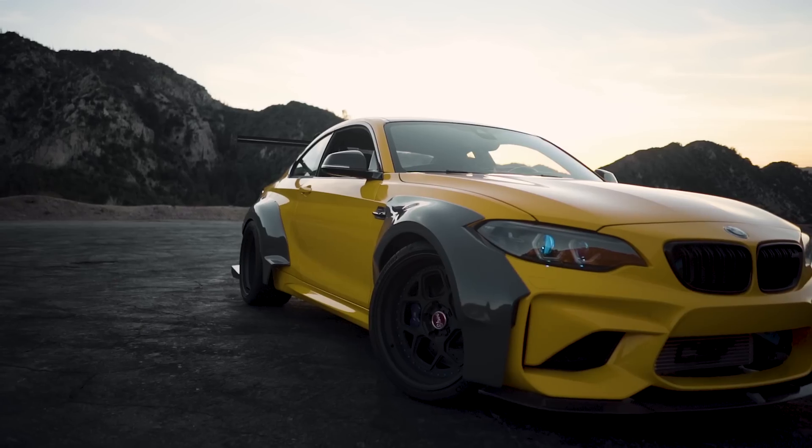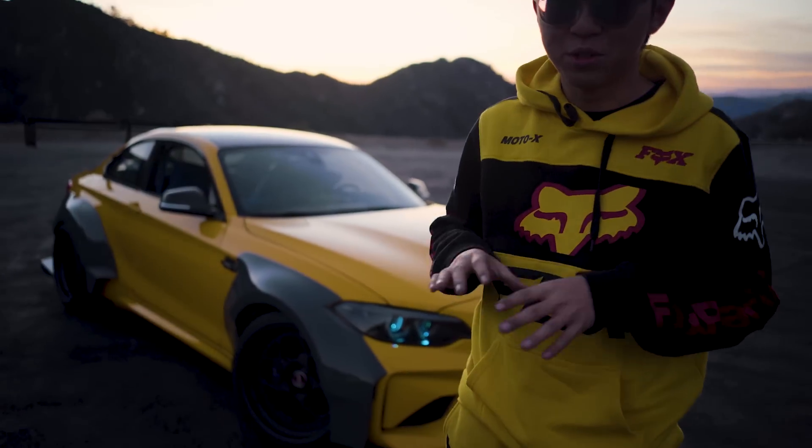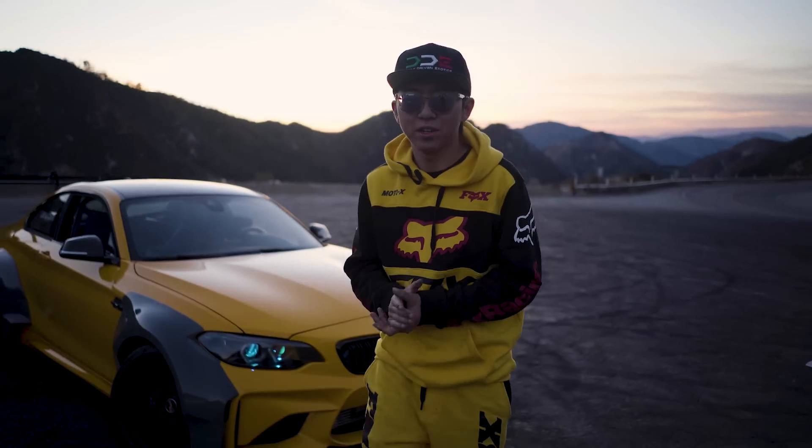All right ladies and gentlemen, behind me is my M2 drift build. This build literally took two weeks — we started it a week after SEMA ended, around November 10th, and it is now November 26th, so we finished this car yesterday. 15 days ago this was a bone stock M2, and now it is a freaking wide body drift missile with like 600 wheel horsepower.